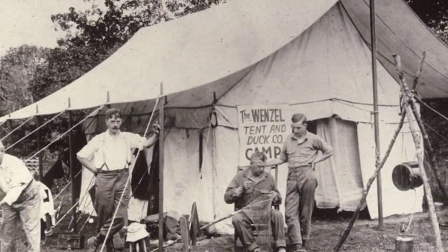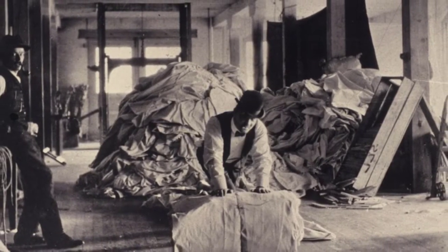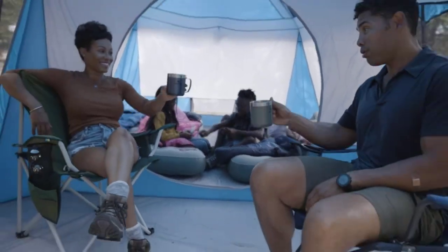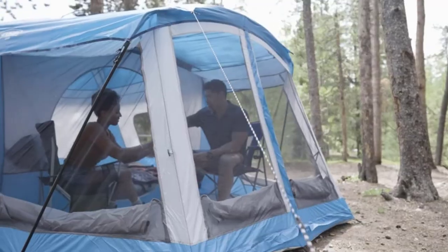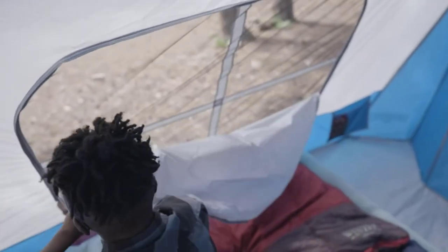The tent has no dedicated e-port, so if you plan on using the ground vent and bringing in cables, be aware that this can be tricky. While these omissions help keep the tent cheap, you may want to consider whether storage space and electricity ports are important to you. Overall, the Wenzel Klondike tent is a strong contender and a great choice for those on a budget.